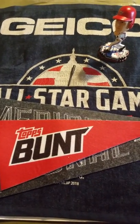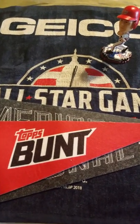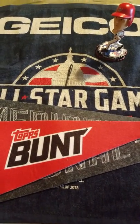Hey guys, what's up? It's me, your boy Mike Mate, coming at you with a little different video today. This is the stuff that I picked up at the 2018 All-Star Game FanFest in Washington DC.